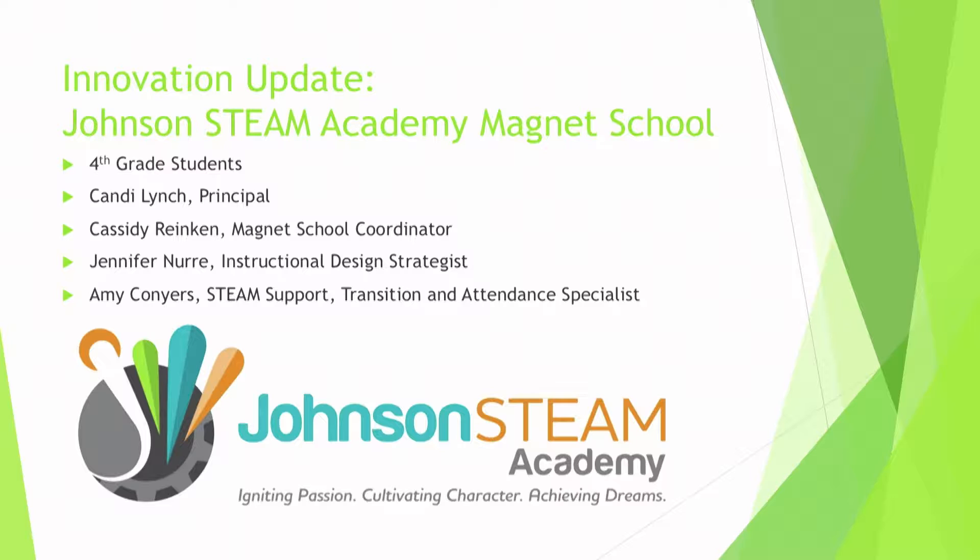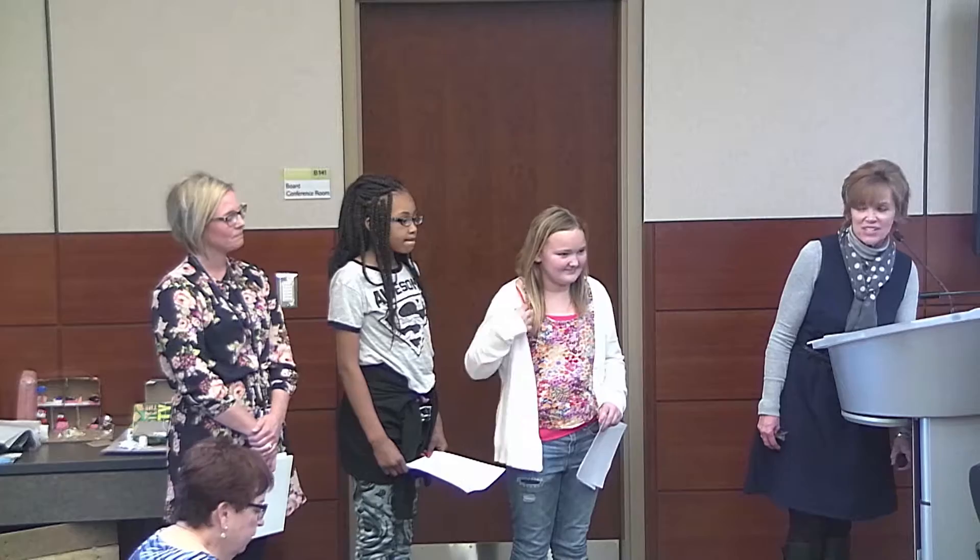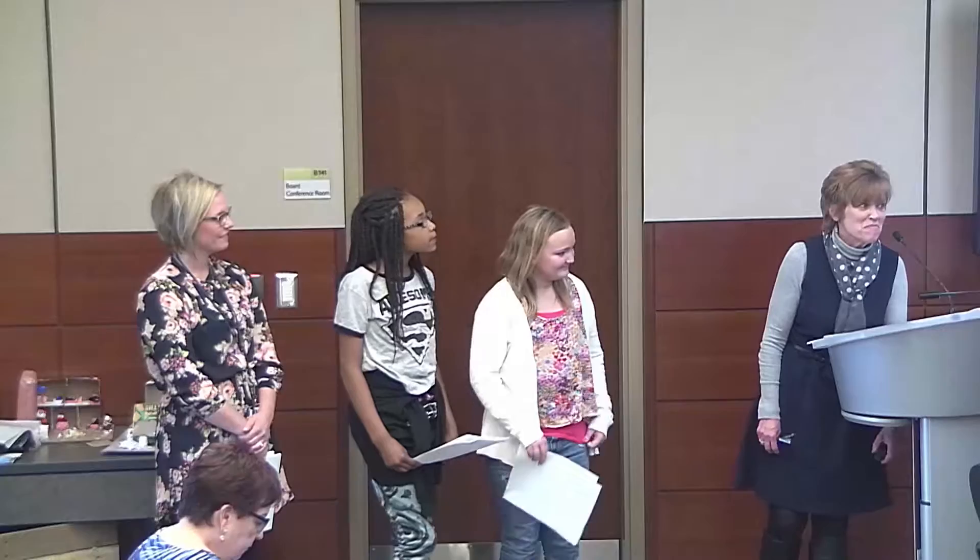Thanks so much for having us tonight. As Dr. Pickering said, the voice of the children matters more than anything, so I'm going to say very little other than to give you brief introductions. We have with us two fourth graders, Zoe and Shalia. I want to give a shout out to Kyle who was also planning to come but ended up with a fever. And our magnet coordinator, Cassidy Rankin — I'll turn it over directly to them because we have limited time.